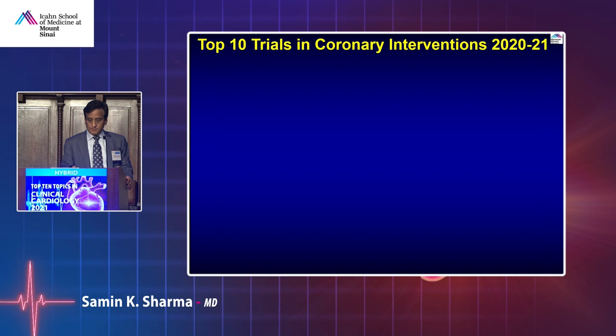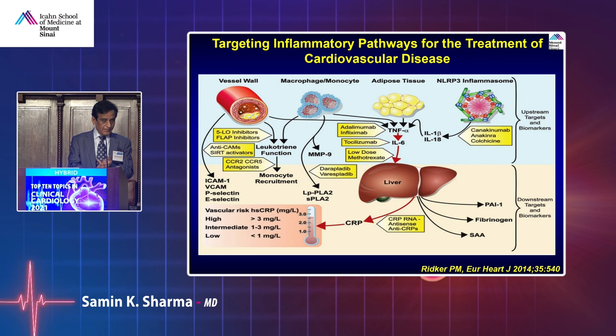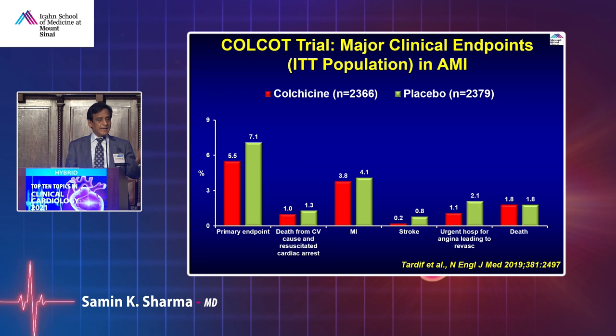We are eagerly waiting for drug-coated balloons to come to the United States. The next topic is colchicine and stable ischemic heart disease — inflammation. The LoDoCo2 trial has been elegantly shown, and anti-inflammatory therapy is coming into the interventional field via trials using colchicine in acute MI. Colchicine works on various factors including platelet inhibition and adhesions.